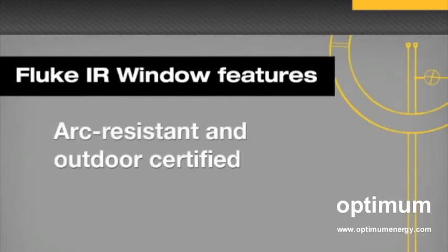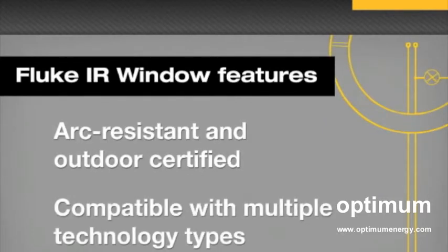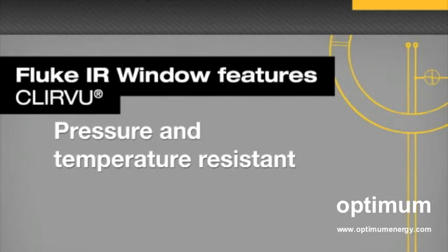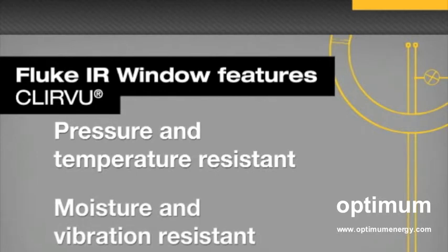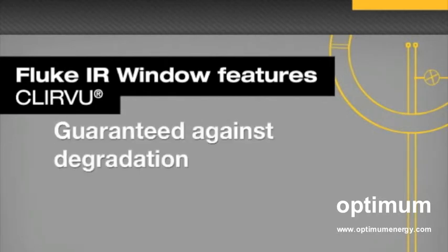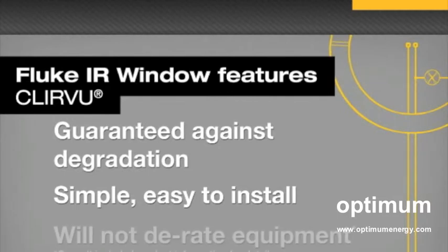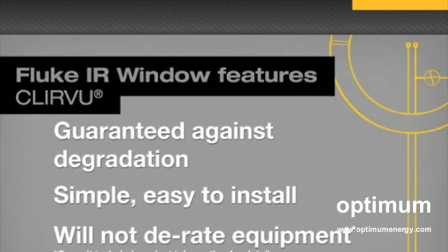The Fluke IR Window includes the following features: arc-resistant and outdoor-certified; compatible with thermal, ultraviolet, visual, and fusion technologies; made with clear-view crystal designed to withstand the severe pressures and high temperatures of arc-fault events; moisture and vibration-resistant; guaranteed never to degrade even when subjected to mild acids or alkalis. The simple, easy-to-use installation process should not compromise or derate equivalent UL-rated enclosure integrity if installed according to proper procedures and guidelines, and you can do it in about 10 minutes.